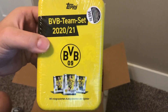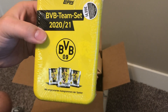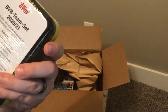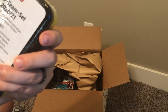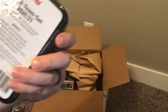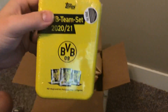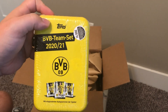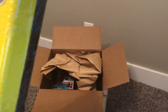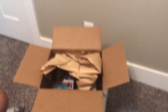It's a team set, 2020-2021. It looks like it retails for about $15 — I believe it's a German set. I have to ask a friend of mine, he speaks six different languages. Looks like there are some autographs in there, so that's pretty interesting. I have not seen those before.